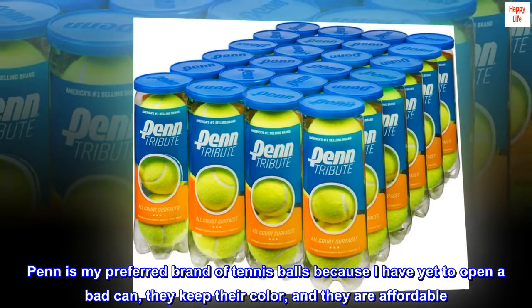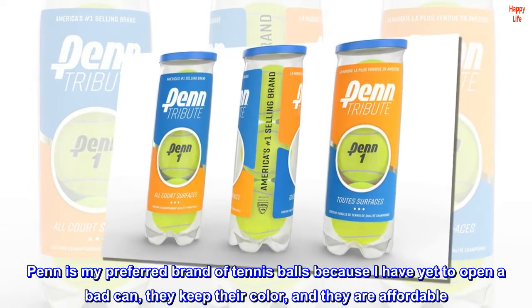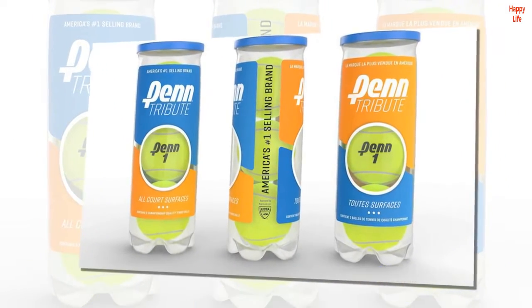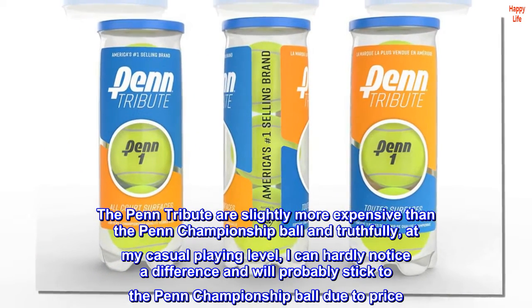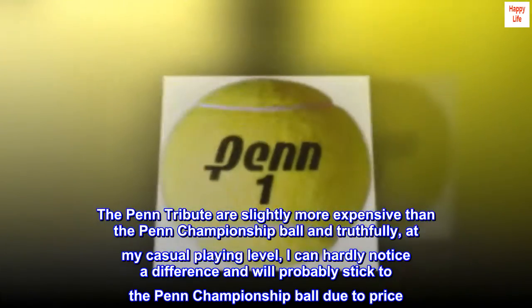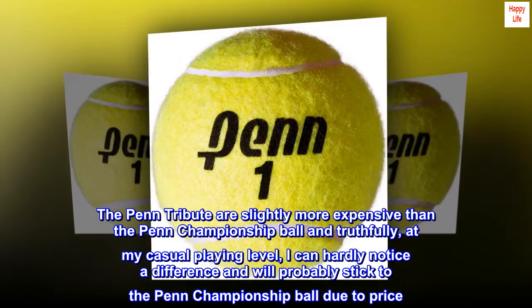Penn is my preferred brand of tennis balls because I have yet to open a bad can. They keep their color, and they are affordable. The Penn Tribute are slightly more expensive than the Penn Championship Ball, and truthfully, at my casual playing level, I can hardly notice a difference and will probably stick to the Penn Championship Ball due to price.